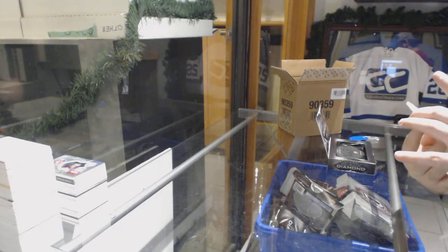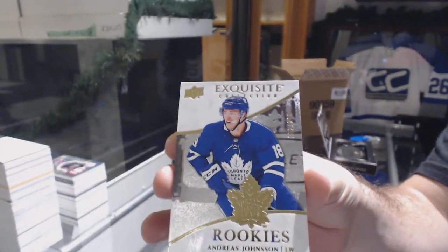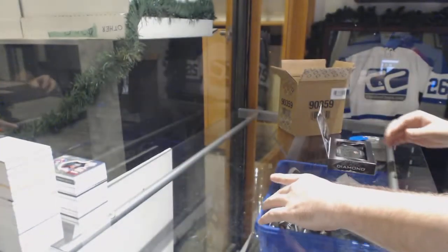We've got for the Maple Leafs, the 299 exquisite rookie of Andres Johnson.